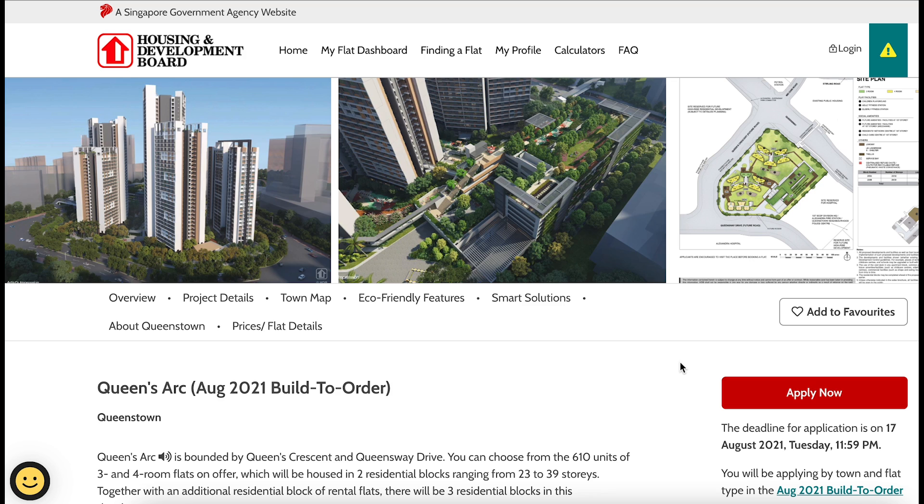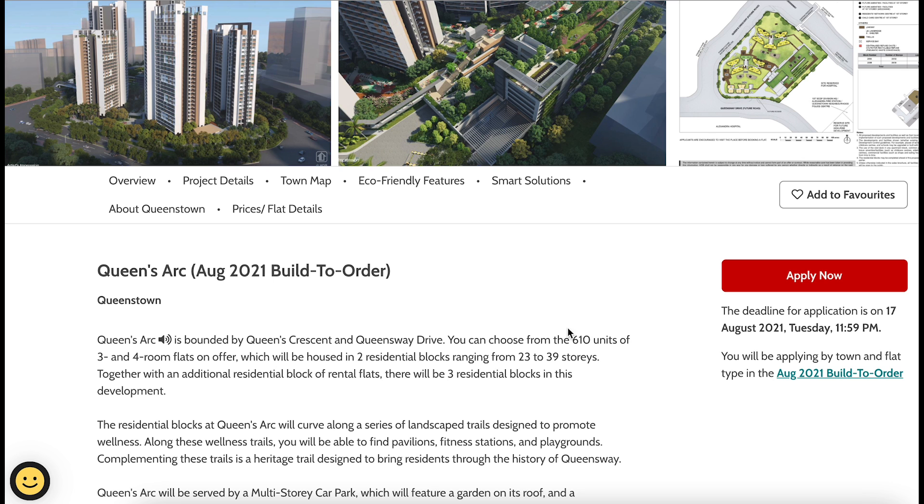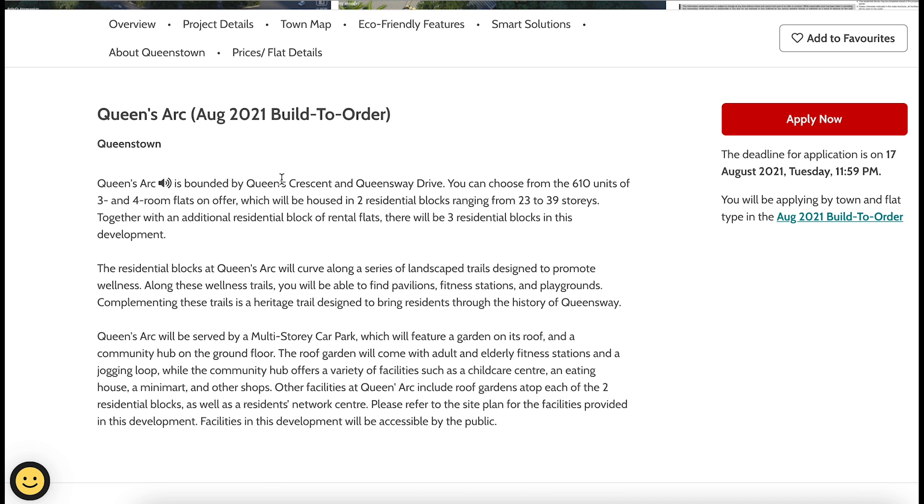Click on the pre-analysis video at the corner. Now let me take you through the official analysis of the August 2021 BTO. Welcome to the official Queenstown BTO for August 2021 Build-To-Order. The name for this project is called Queen's Arc, bounded by Queen's Crescent and Queensway Drive. You can choose from 610 units with three-room and four-room flat types.